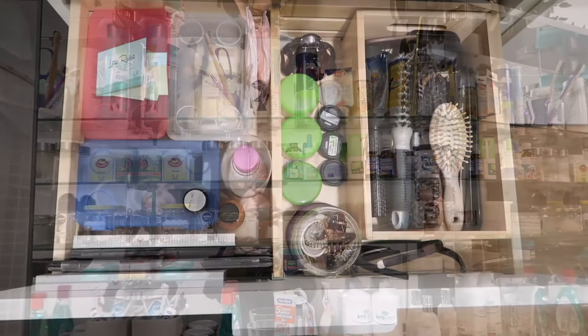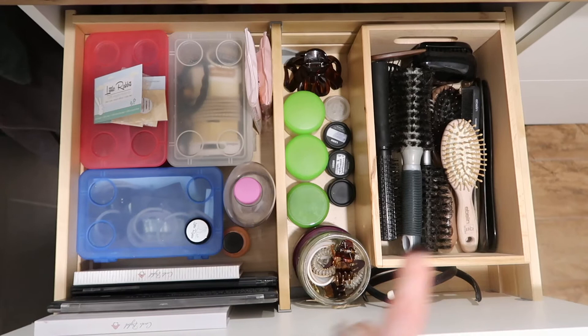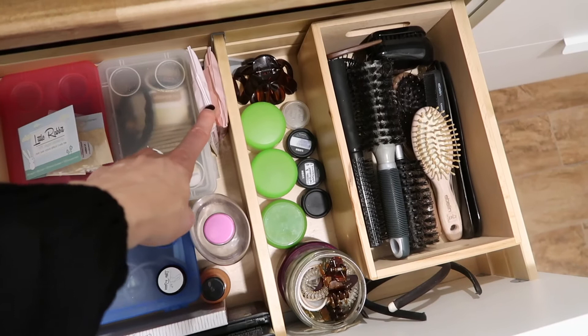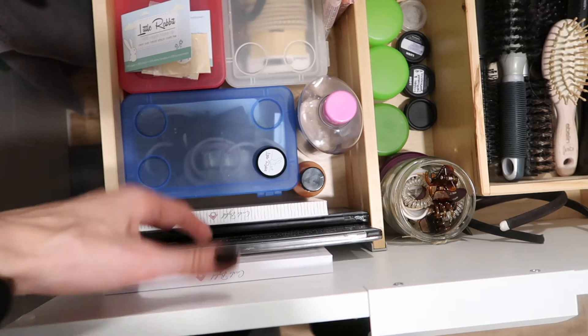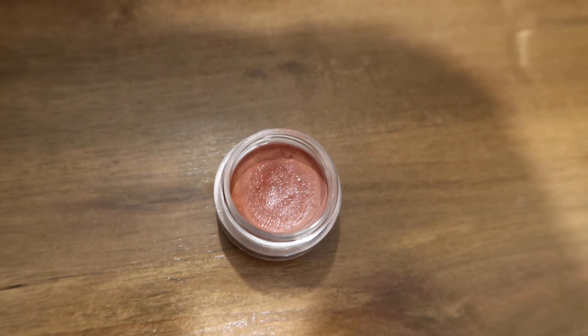Let's have a look inside the drawers. This is my top drawer — mostly hair stuff because I'm growing my hair out again. I have many brushes, headbands, and boxes containing hair elastics, clips, and similar things. I also have some micellar water, wipes, and product samples here — these are by the brand Little Rabbit, an Austrian brand that is 100% vegan. I have some eyeshadow palettes, a blush palette, and a lip glaze by Little Rabbit in a reddish-brown shade that's something between a lip gloss and lipstick. I really like it and will definitely buy more.